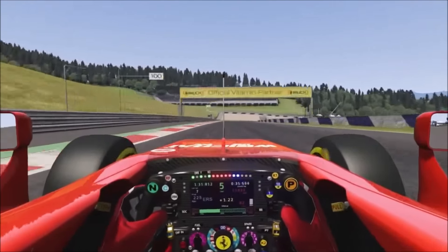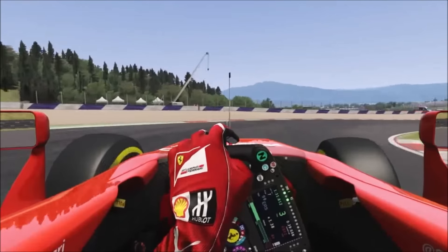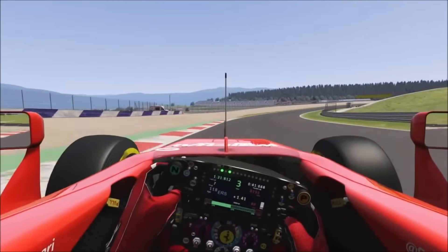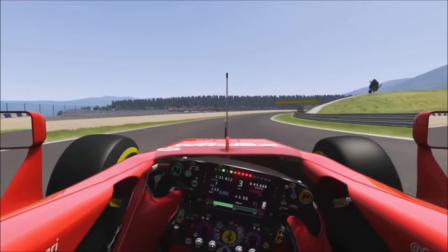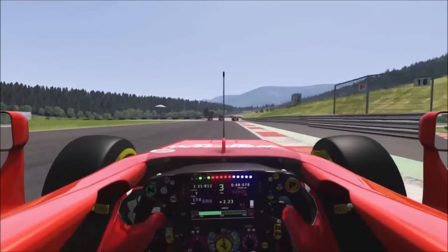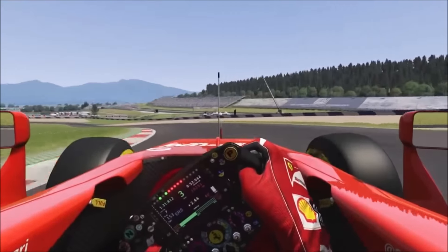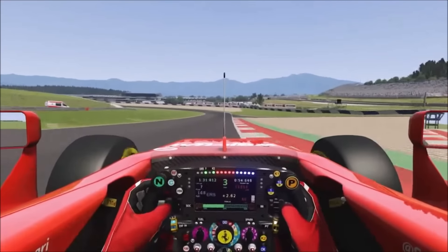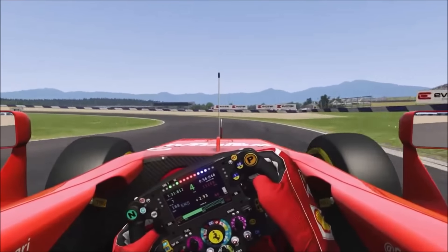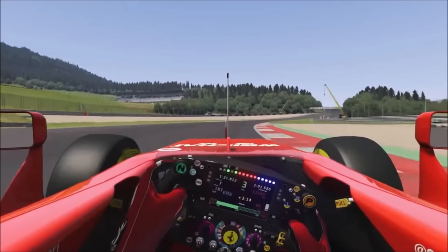Now I'll be showing you hot lap videos from the F138 and the SF15T. What I did was put five liters of fuel on each car and the super soft tires so it would be as equal as possible. I did five hot laps on each car and took the fastest result from each. Let's start with the hot laps — first with the F138.